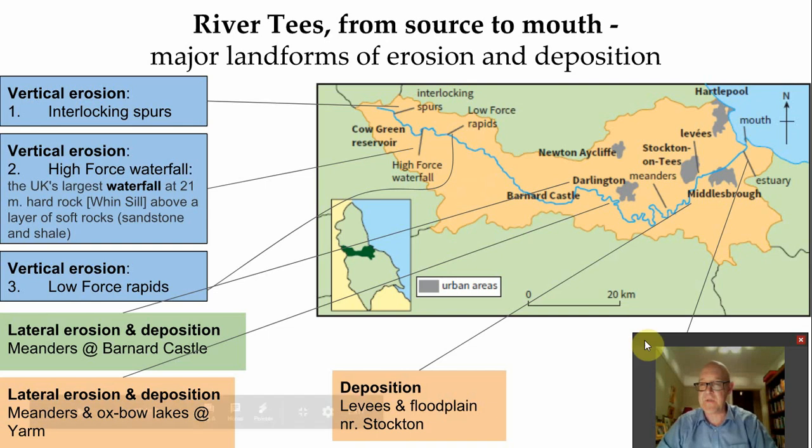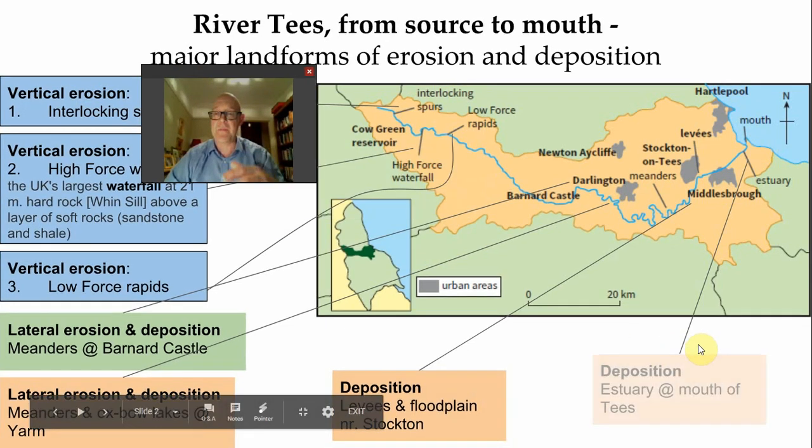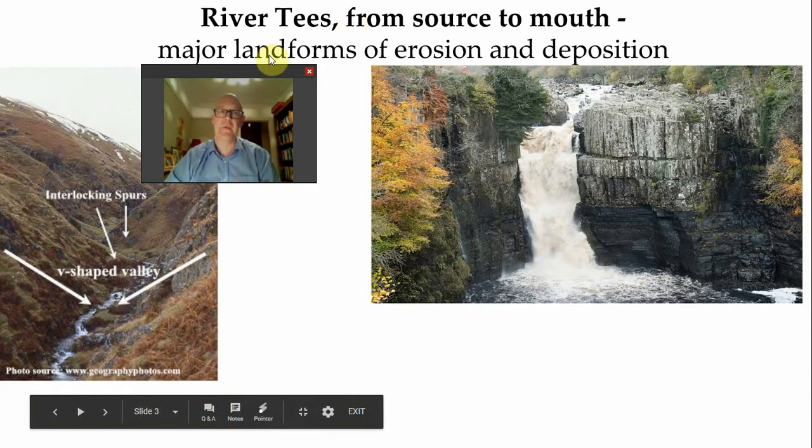Finally, right at the mouth of the Tees, we find an estuary. Estuaries, remember, are tidal. At high tide they're covered in water - flat, extensive areas covered in water. At low tide the water descends and you can often make out vegetation, all of it adapted to salty water conditions. A great place for flora and fauna - that's plants and animals.